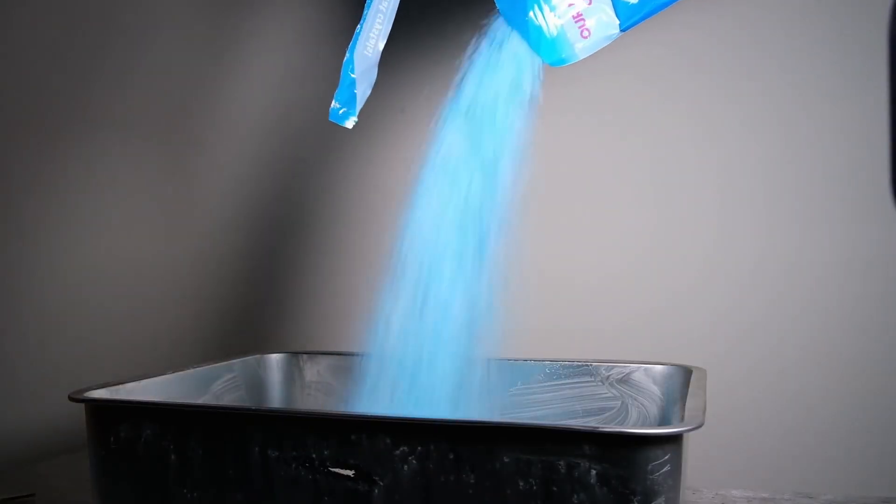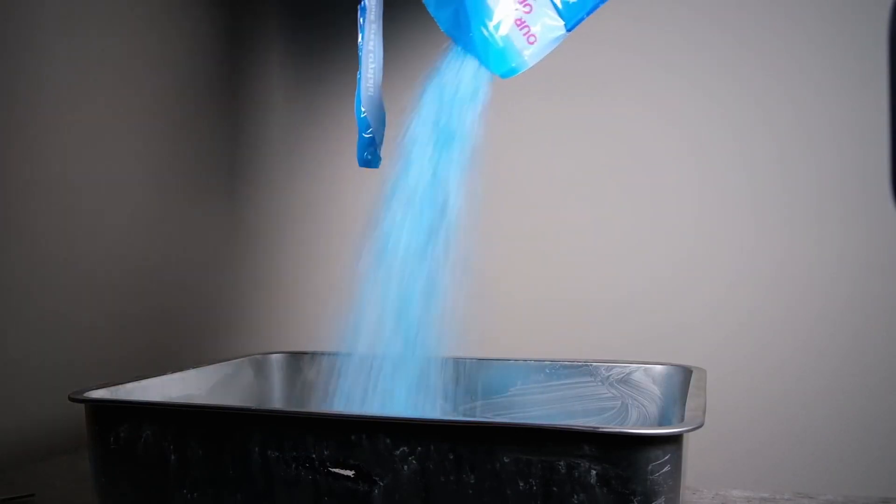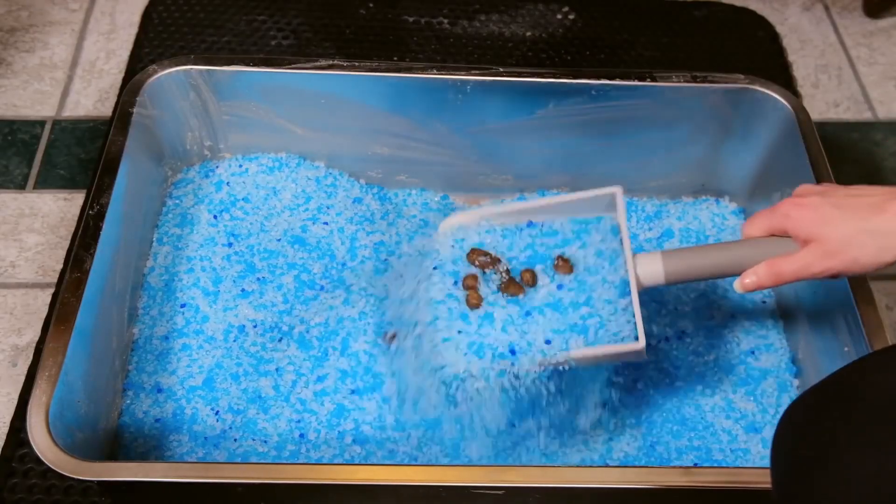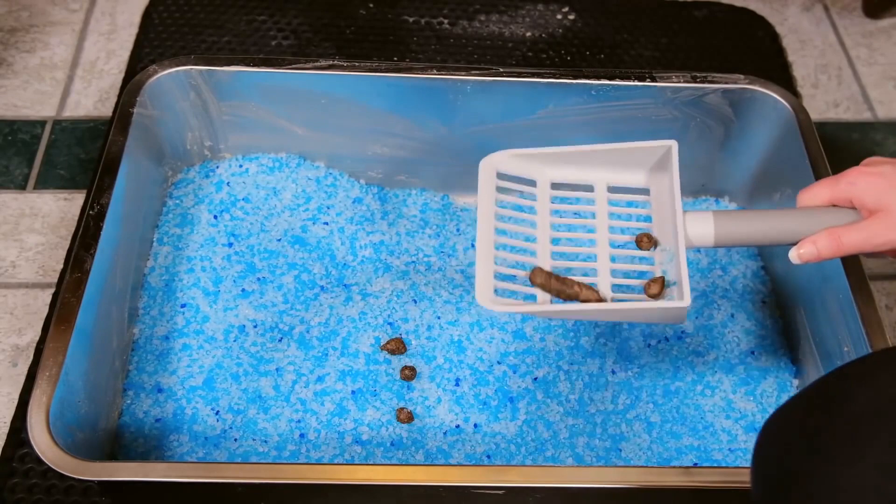Another nice thing about this litter is that it's relatively low dust. I found that a lot of silica gel litters tend to produce huge plumes of really irritating dust. Not so with this one — there's a little bit of dust but nothing extreme.